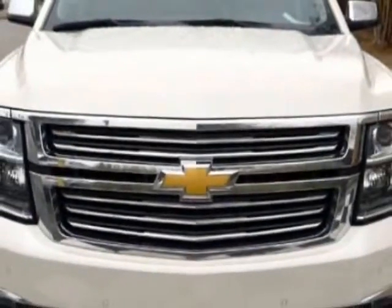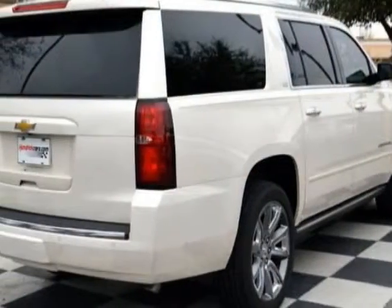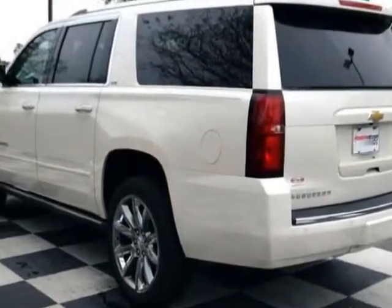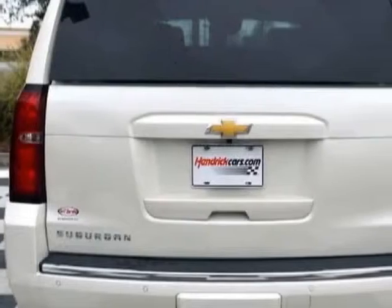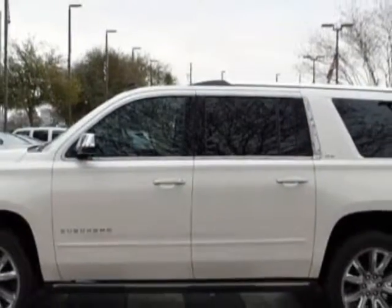This Suburban boasts a 5.3 liter engine and has a 6-speed automatic transmission. Another great feature is that this vehicle uses flex fuel. Additional options for this vehicle include power driver's seat, navigation system, sunroof, and driver airbag.